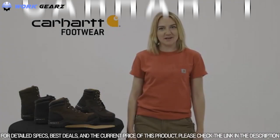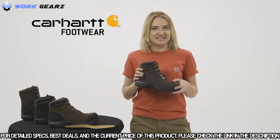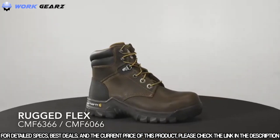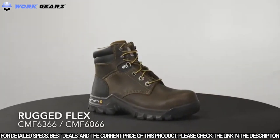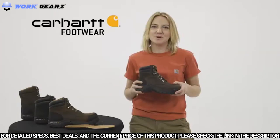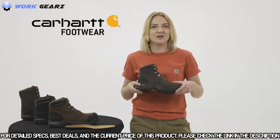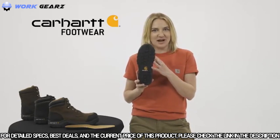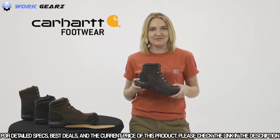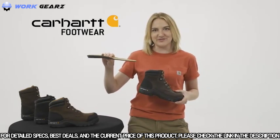Today we're talking about Rugged Flex Work Boots — the CMF 6366 and CMF 6066. This is our men's 6-inch Rugged Flex Work Boot which comes with a composite safety toe or non-safety soft toe option. These work boots have an oil tan leather with a durable rubber heel bumper. They're built on the Carhartt Rugged Flex rubber outsole for durable traction and flexibility. They have a fast dry lining to wick sweat and fight odors, and the comfort cushion insole provides support and reduces foot fatigue.